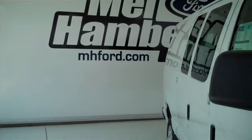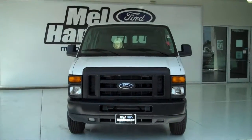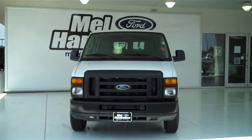You can see this one and many more at mhford.com, or you can come on out and see us at the corner of 119th Street and Kellogg. We sure hope to see you soon.